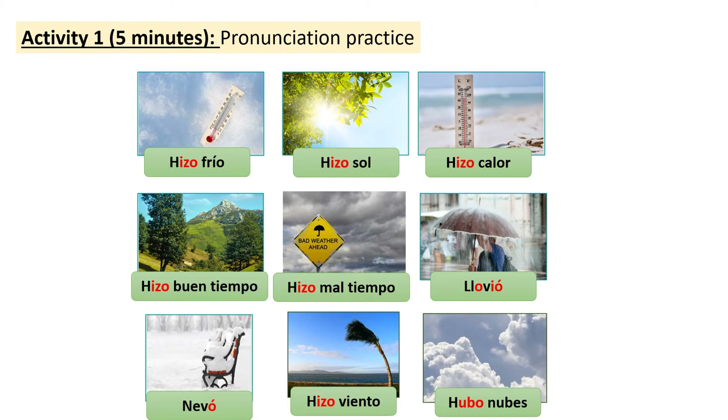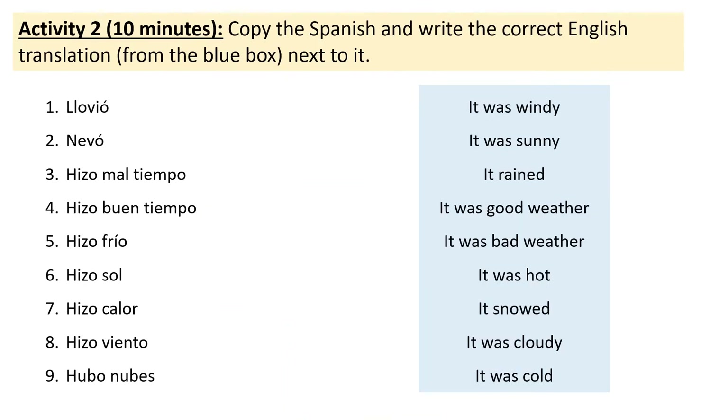Let's move on to matching up the vocabulary. I've listed the vocabulary we've just been through on the left here in Spanish, and what I would like you to do is to write that down in your books and then write the correct English translation from the blue box next to it. So you'll write number one: llovió — equals it rained. And I think you'll do this in no time at all because you're already really confident with these expressions in the present tense. Please pause the video now to do this.